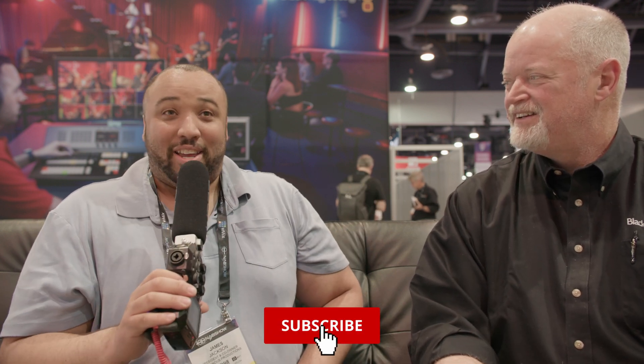What's up, everybody? This is James Jackson, and I am here with Dave Hoffman of Blackmagic Design at NAB 2023. I want to say thank you, Dave, for sitting down and talking with me. This has been an experience, and I can't wait to talk to you guys, because you guys announced quite a few things.